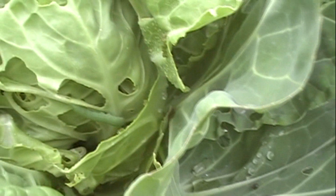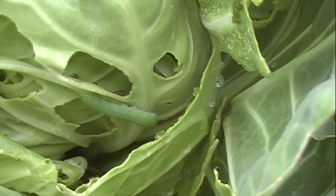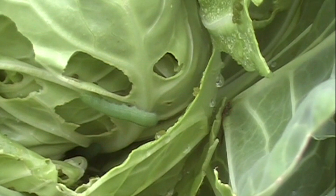Oh my god, I just see a big caterpillar! I found him! Oh my god, I'm gonna puke. It's right there. Oh my god. What do I do? I'm gonna get me some chopsticks or something.